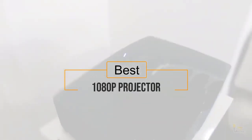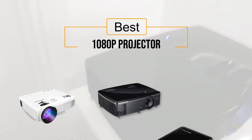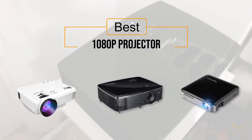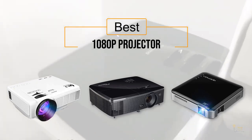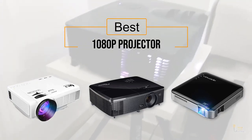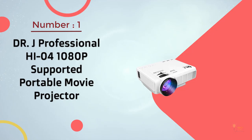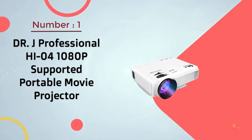If you're looking for the best 1080p projector, here's a collection you've got to see. Let's get started. Number one, most popular: DRJ Professional HI-07 1080p supported portable movie projector.